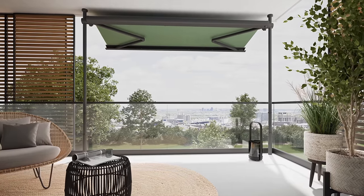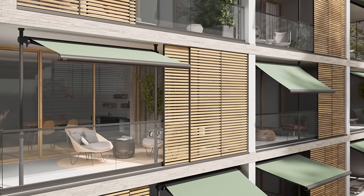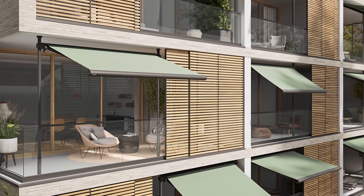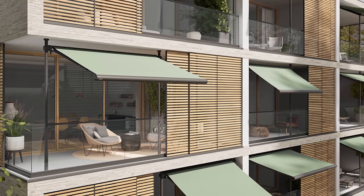Enjoy an unobstructed view and transform your balcony into a comfortable retreat in next to no time with the new wedge-in awning from Markilux. Markilux 900.